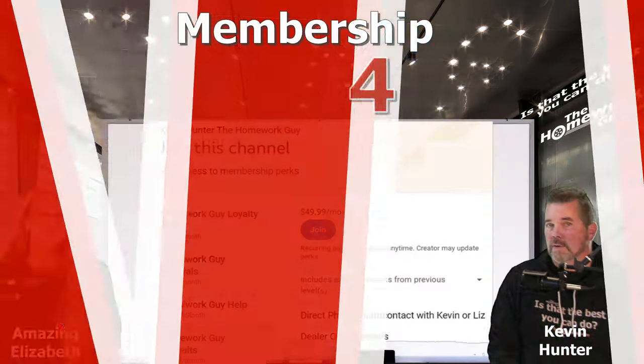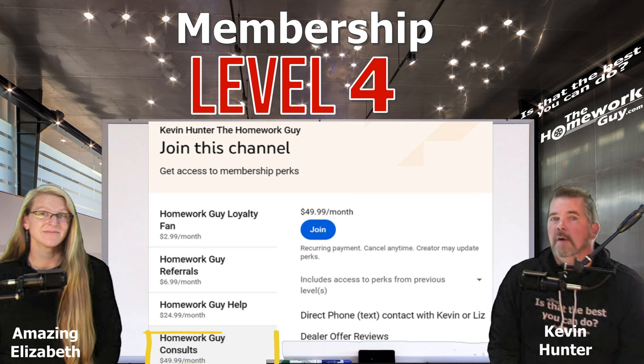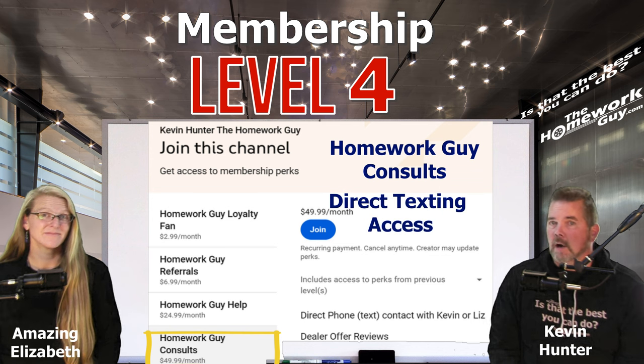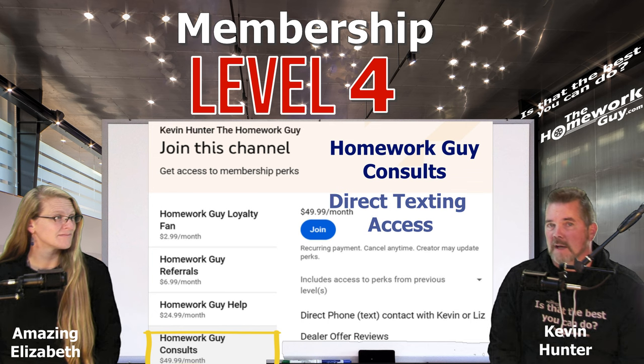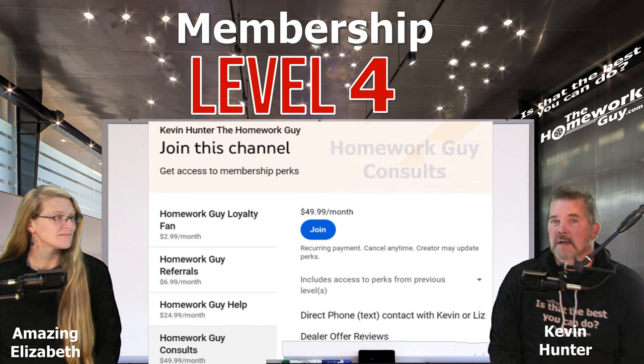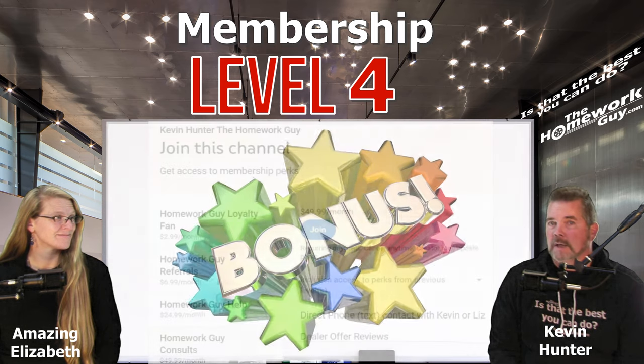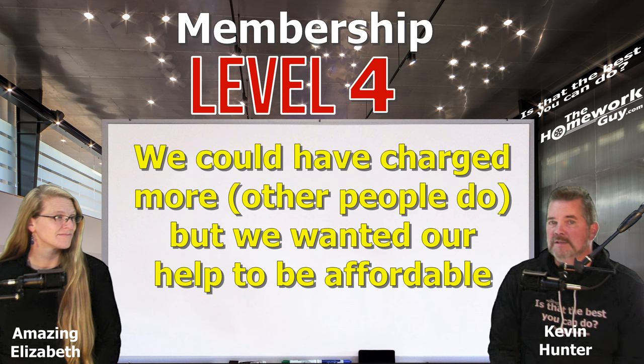Next is level four, which is currently the top level of membership available for the low cost of $49.99. It includes everything from levels one, two, and three. In addition, level four also offers direct phone and text contact with either Kevin or Elizabeth, even on the day you're buying a car — and we may actually call you from time to time to discuss particulars. Level four membership will be like having us ride along in a virtual sense during your car buying journey. We could easily have charged a lot more for this level, but we're here to help as many people as we can and make it affordable at the same time.